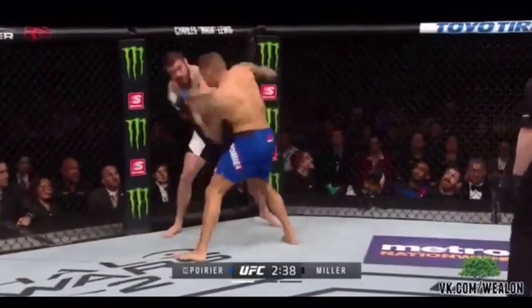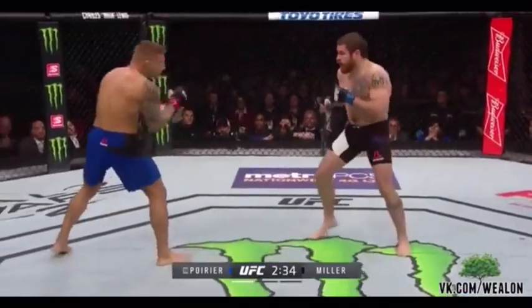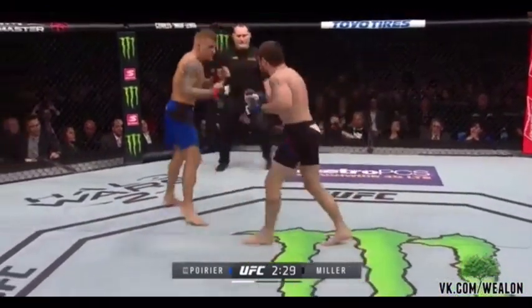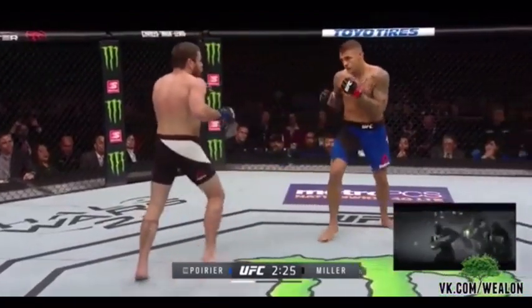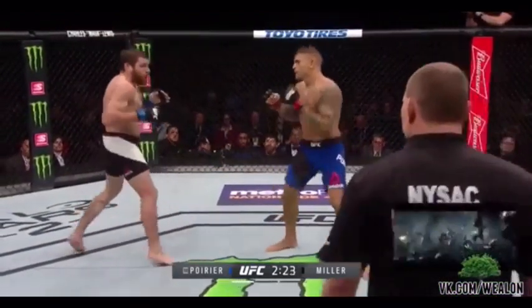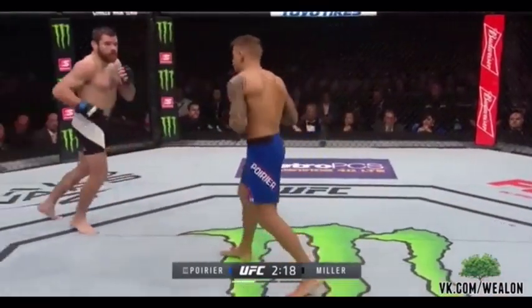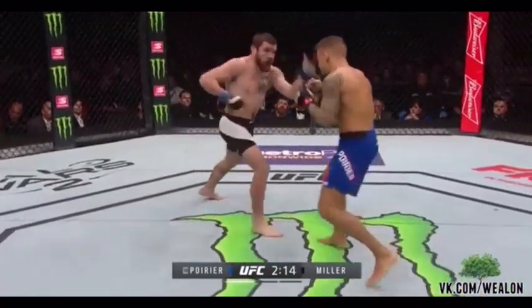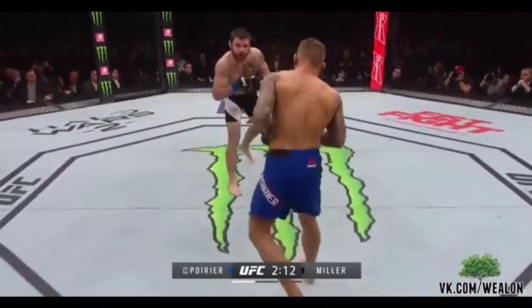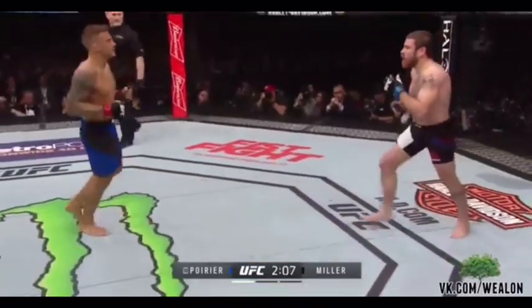Good left uppercut and another right hand by Poirier. Look at Miller answer though — both of these guys are throwing leather now. We have crossed the midpoint of round one. Five of Poirier's last six fights have ended in round one, and he has finished eight of his last nine UFC wins. Again with that combination — hook to the right, then left to the body.